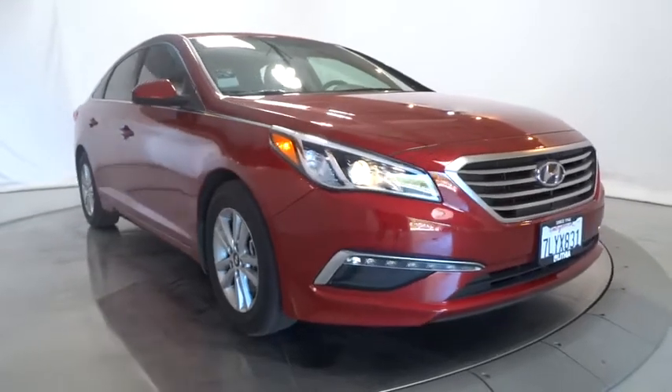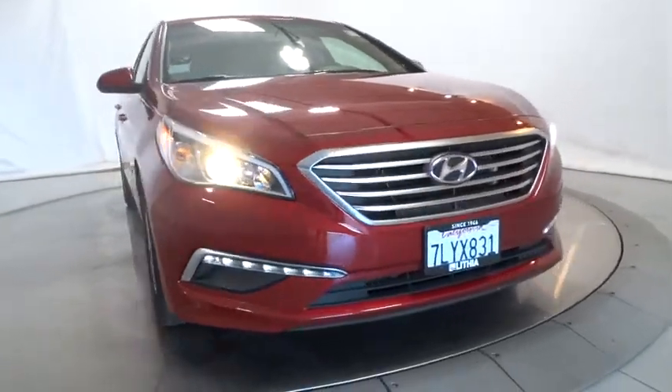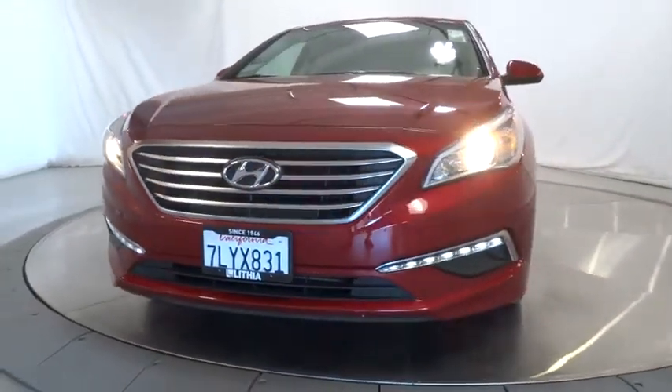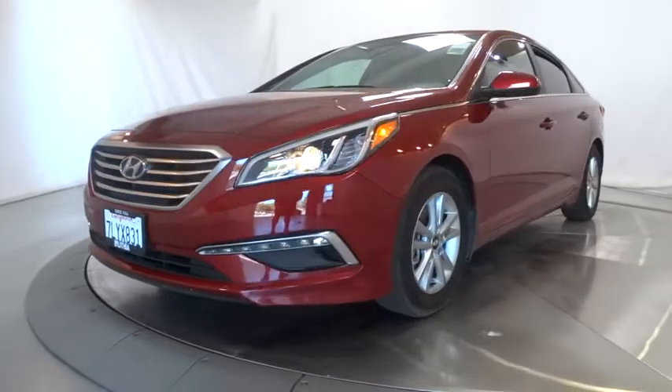The 2015 Hyundai Sonata. The Sonata has a long list of technologically advanced interior features and options that make driving safer, more convenient, and much more fun.